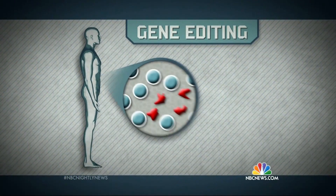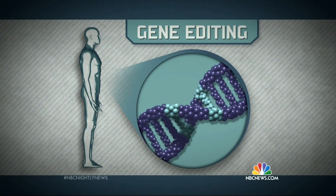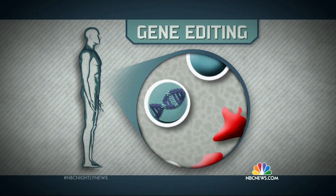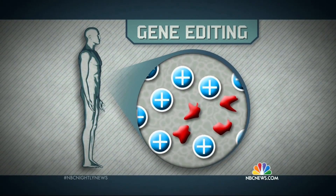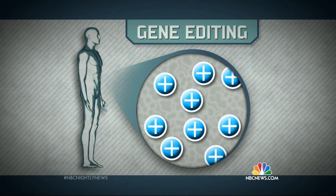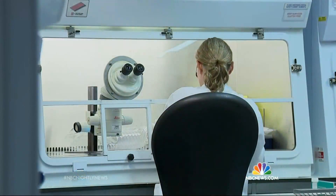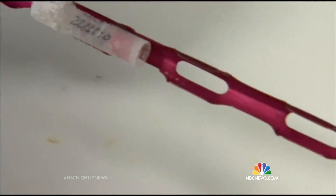The technique is called gene editing. Some of the body's immune system cells are removed and tweaked to recognize cancer and attack it. When these supercharged cells are returned to the patient, they act like guided missiles targeting leukemia without damaging the surrounding area. In Leila's case, there was no need to find a matched donor because the genetics can be modified.